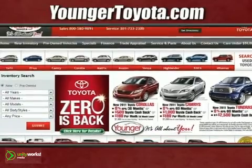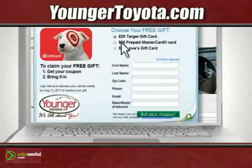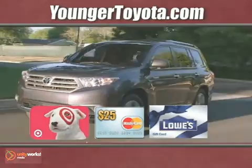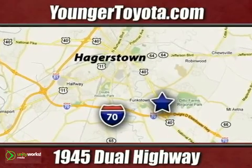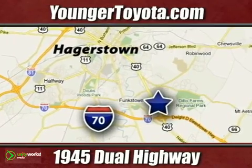Visit our website at YoungerToyota.com, or if you're already on the website, fill out our coupon form. Stop in for a test drive and choose from one of three free gift cards. We're conveniently located at 1945 Dual Highway in Hagerstown, Maryland.